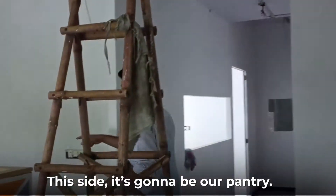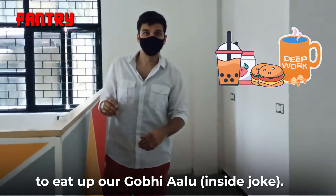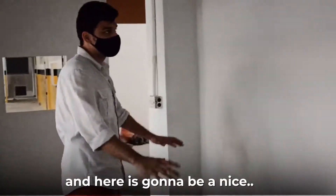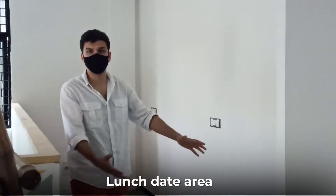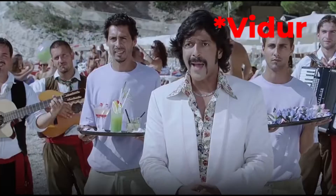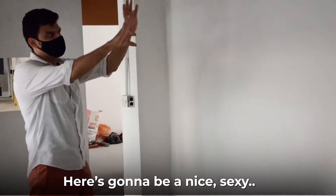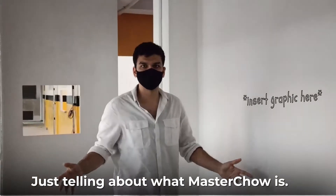This side is going to be our pantry, which is for all of us to eat. And here is going to be a nice lunch area — no dating allowed, I am joking! There is going to be a nice graphic on this wall telling about what Master Chow is.